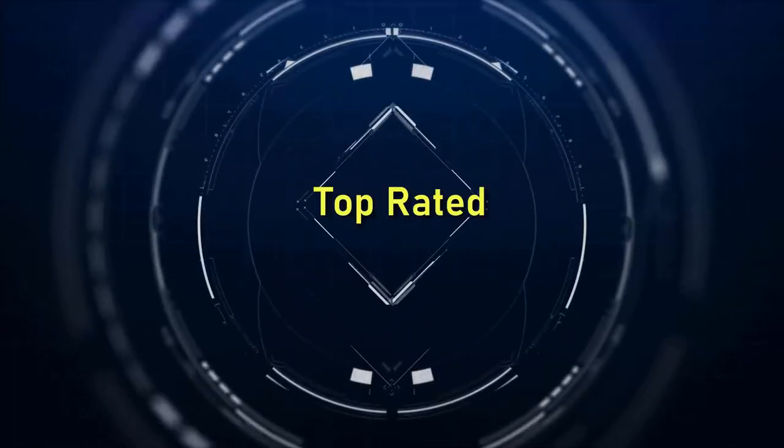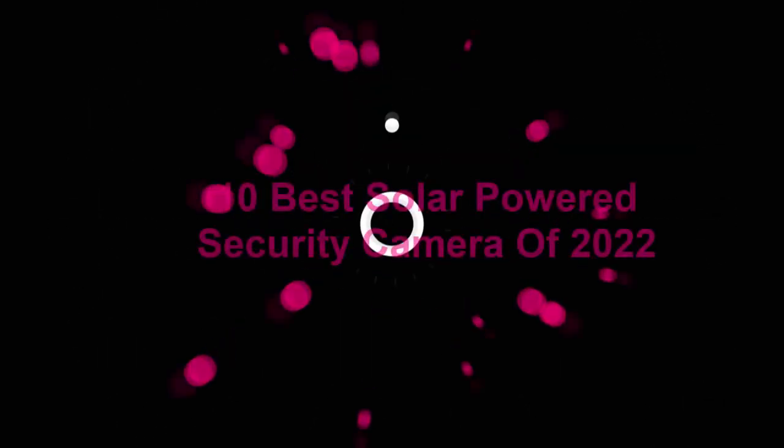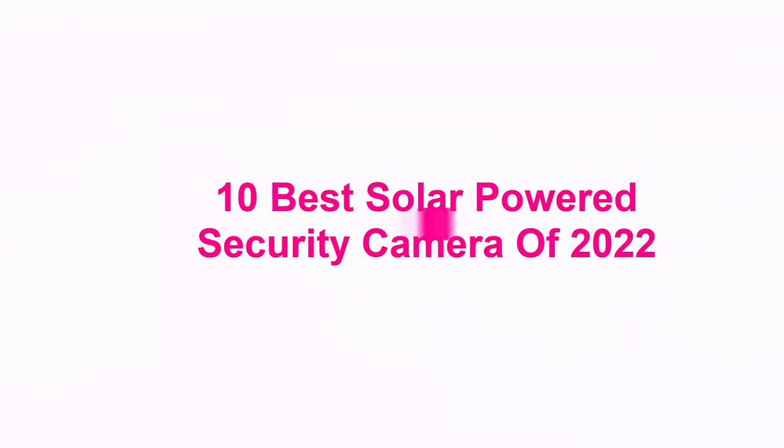Welcome to the Top Rated 10 Best Solar Powered Security Cameras of 2022.